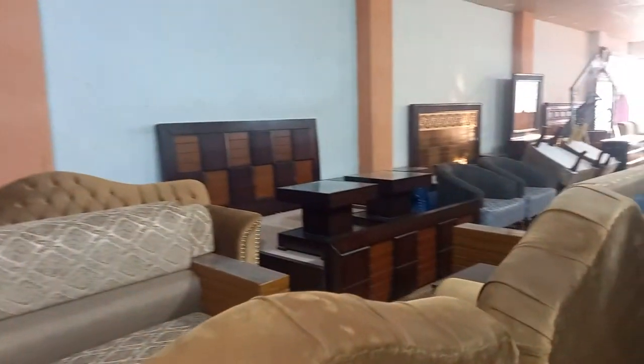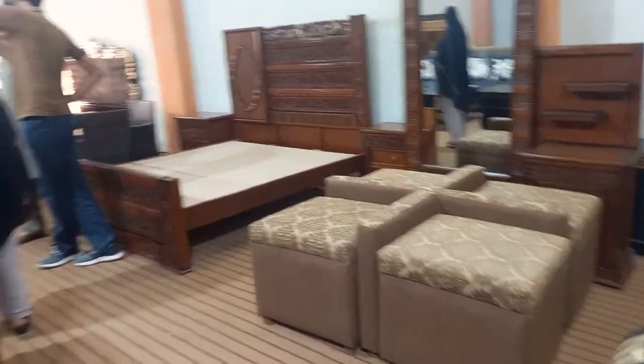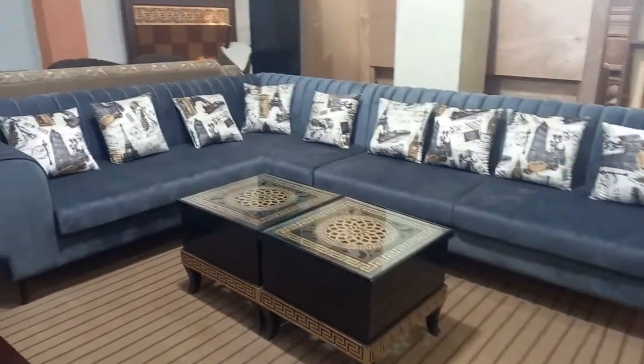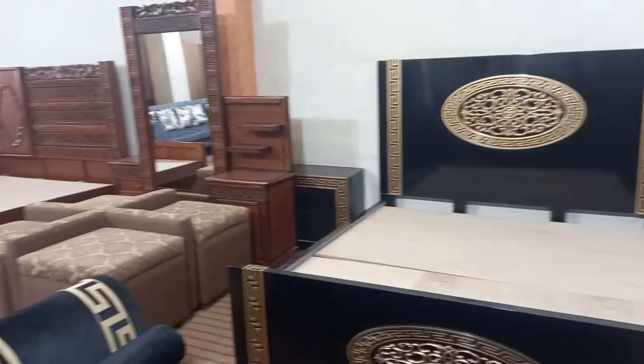The people who come from home place orders from their house. They are not able to take delivery at the same time, so it is made to order. Here is the furniture, and you can see everything inside. It is very nice furniture, priced at 70,000.